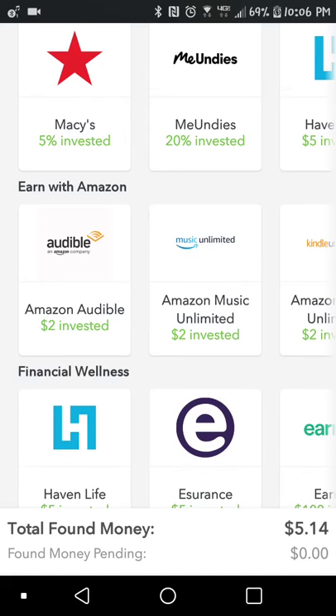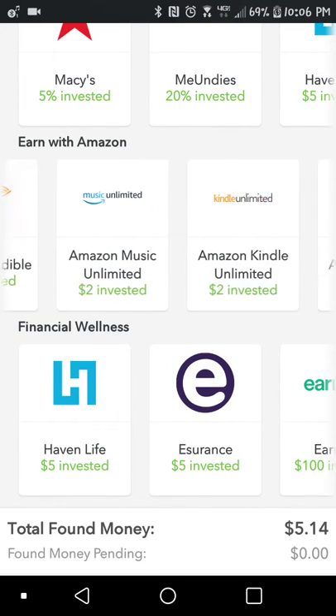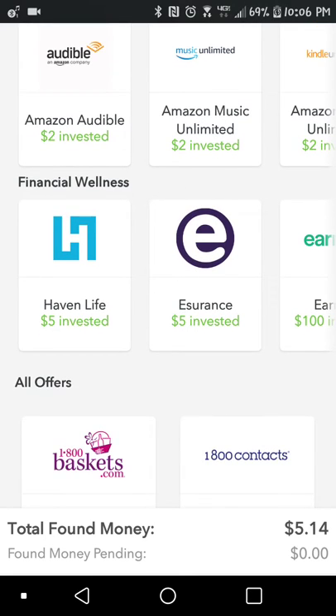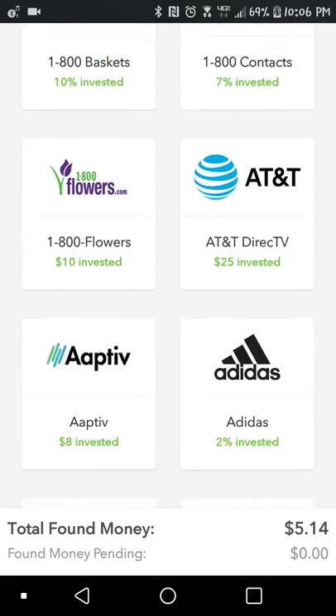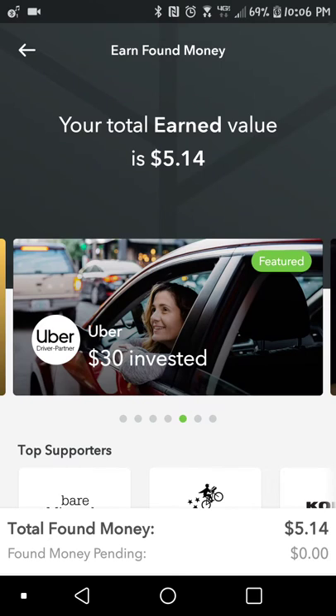LooneyFound, Trending, Earn with Amazon. So if you make purchases on Amazon, you can even get Amazon to reinvest back into your Acorns account. This is a really cool app and it's a really great way to start saving money and start investing into the stock market.